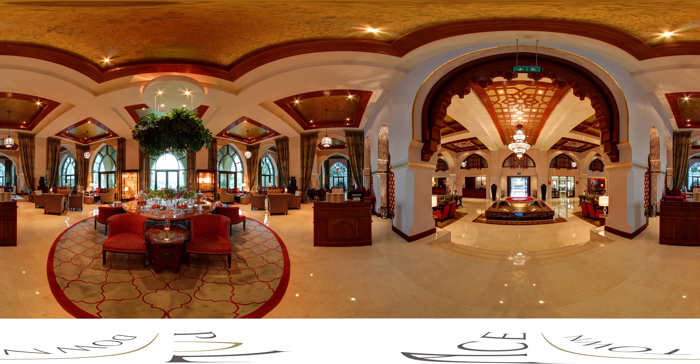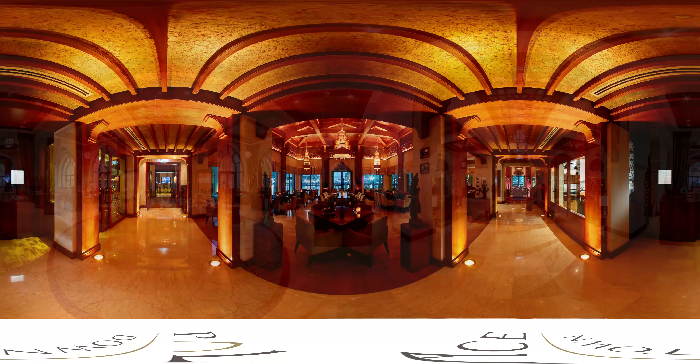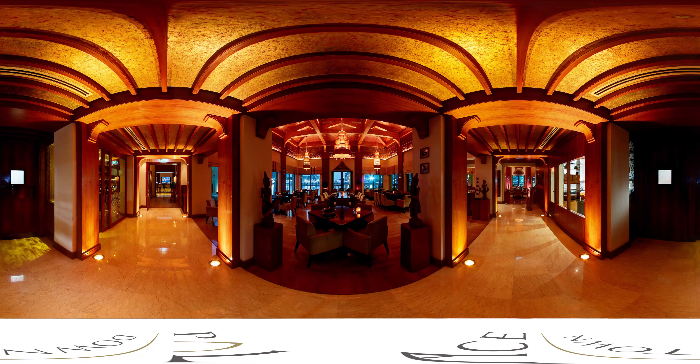Al-Bait is a lobby lounge with a truly palatial Arabian atmosphere, infusing the timeless tradition of afternoon tea with customary Arabian-inspired treats.